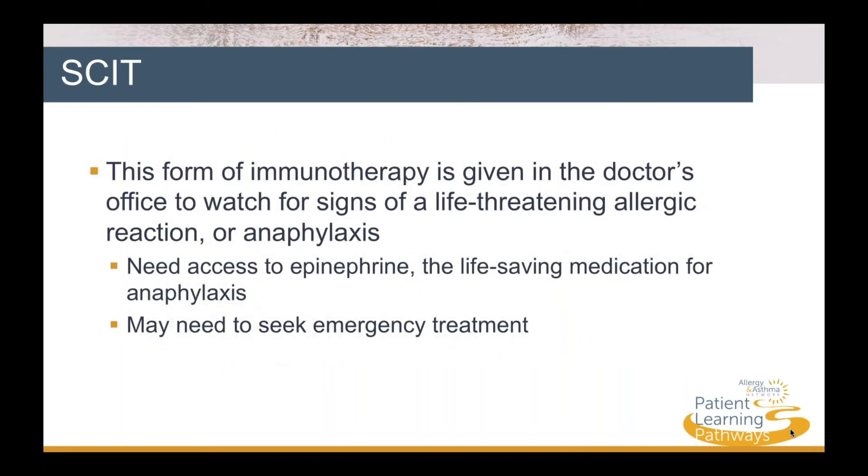SCIT is given in the doctor's office in order to watch for signs of a life-threatening allergic reaction, or anaphylaxis. While this is rare, the patient needs to have access to epinephrine, a life-saving medication. Anaphylaxis requires emergency treatment.